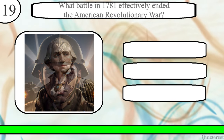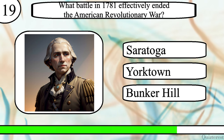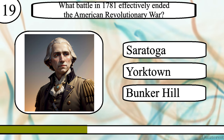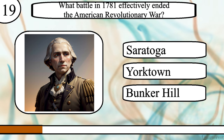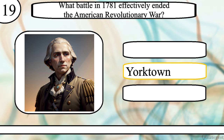Question 19. What battle in 1781 effectively ended the American Revolutionary War? The Battle of Saratoga, Yorktown, or Bunker Hill? The correct answer is the Battle of Yorktown.